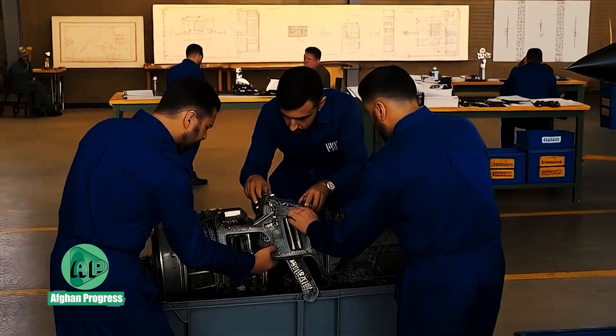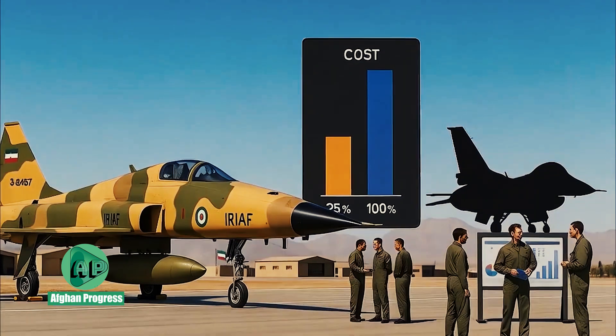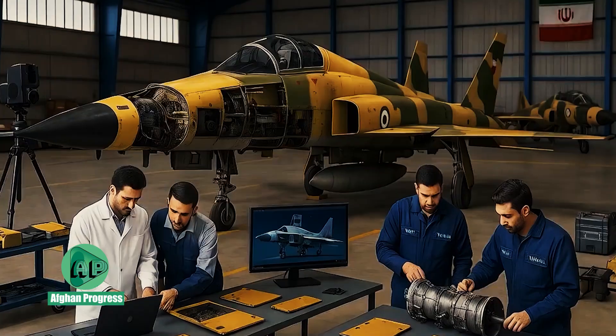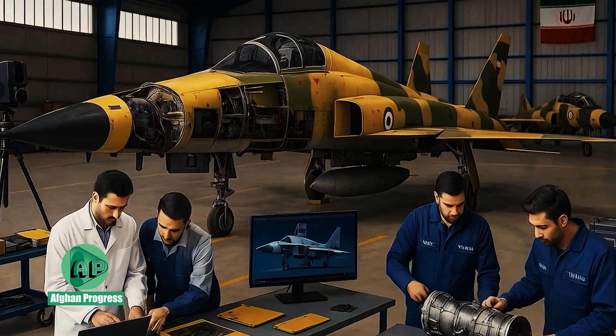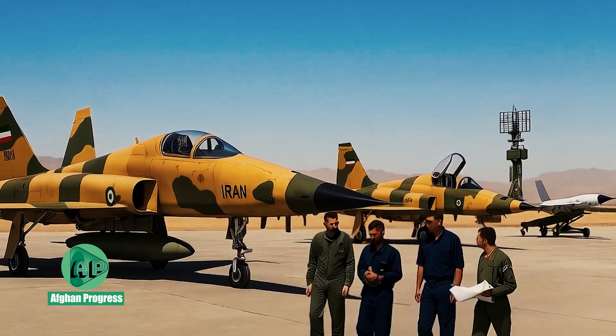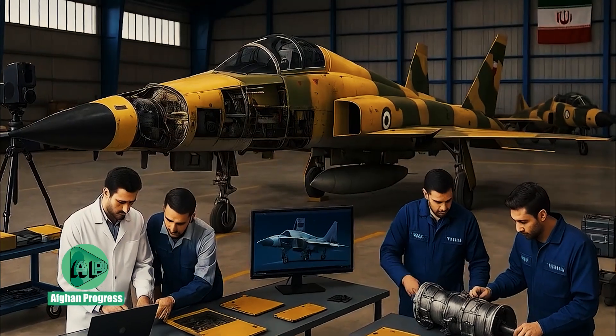Ultimately, the SAEQEH fighter jet represents more than a military platform — it is a testament to Iran's determination to achieve technological self-sufficiency and maintain national defense resilience under pressure.